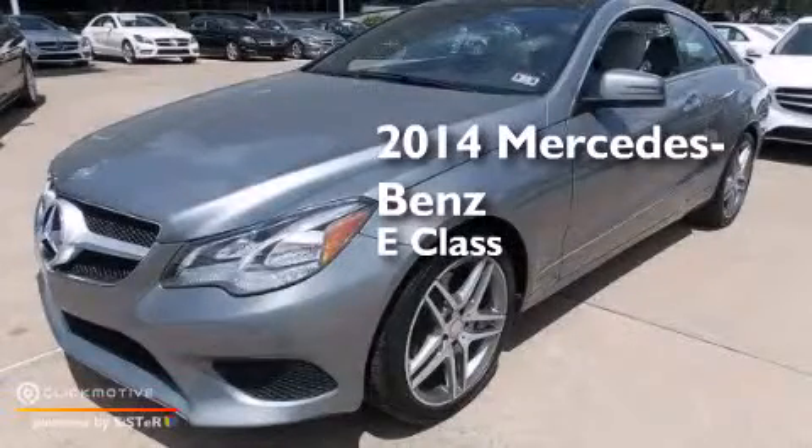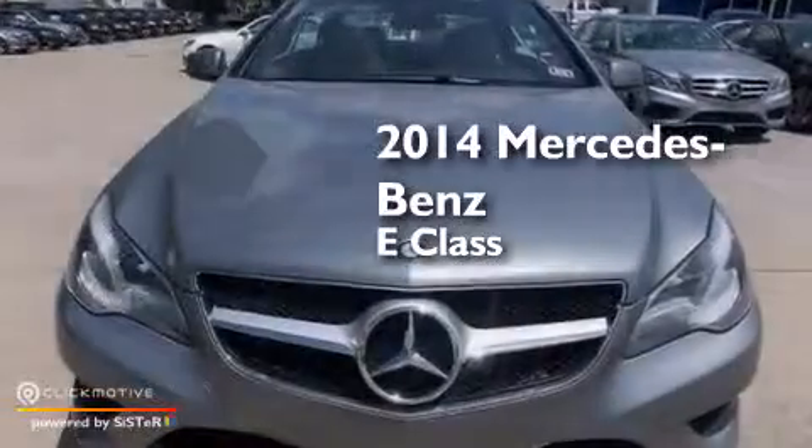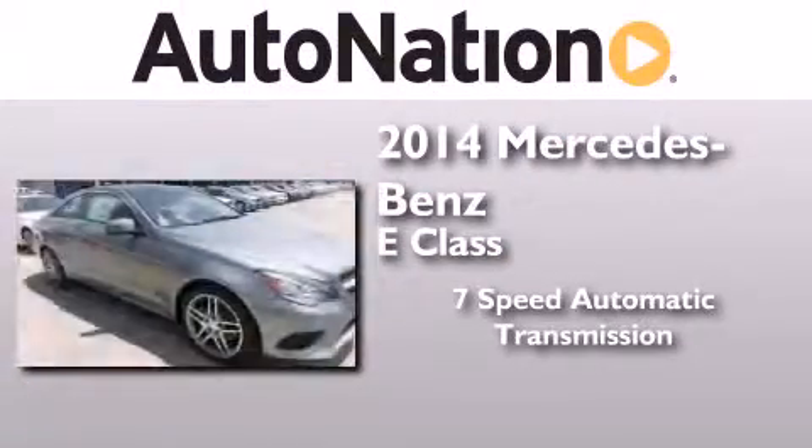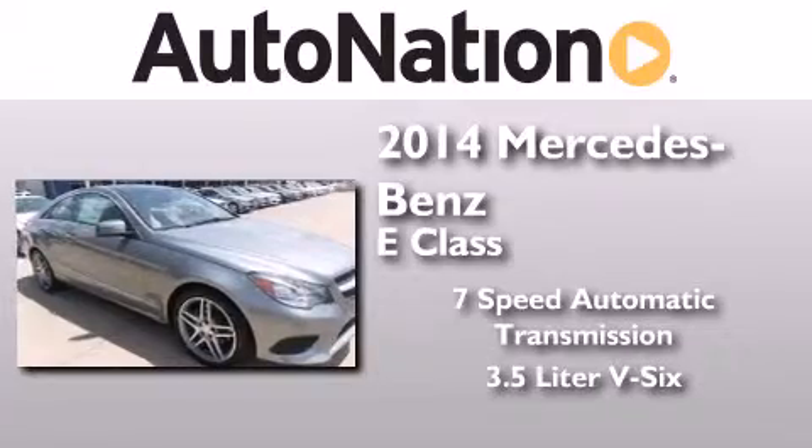This is a brand new 2014 Mercedes-Benz E-Class. This car has a 7-speed automatic transmission and a 3.5-liter V6.